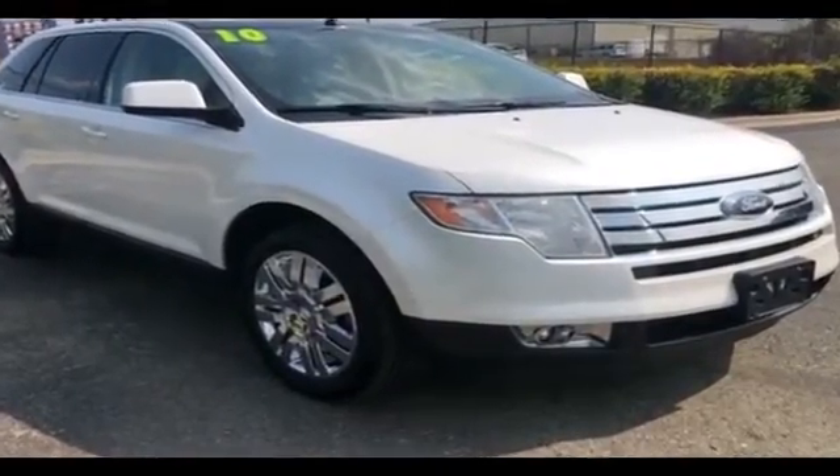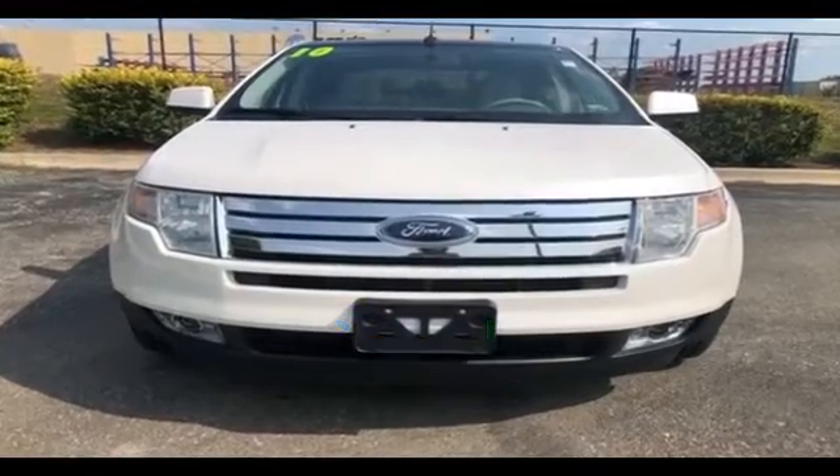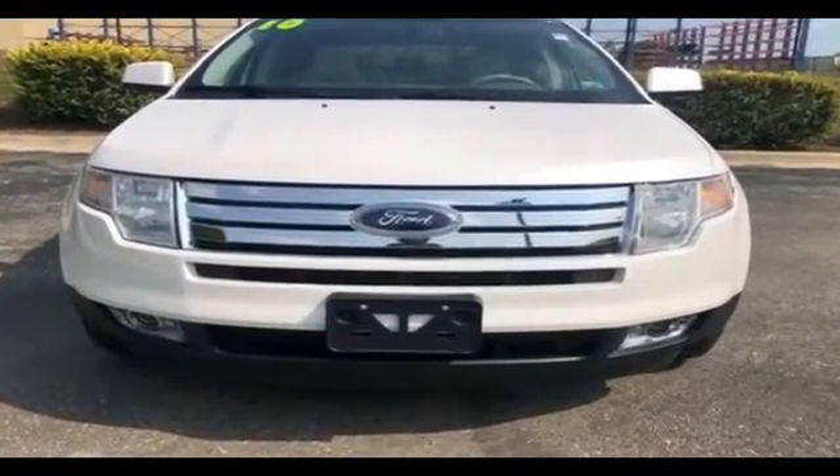Tire pressure monitor, fog lights. This is a top rated dealer. Make an appointment today to test drive this popular model.